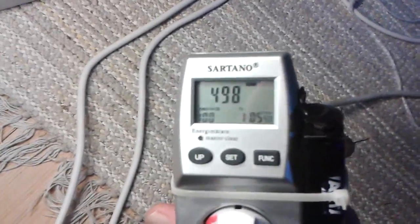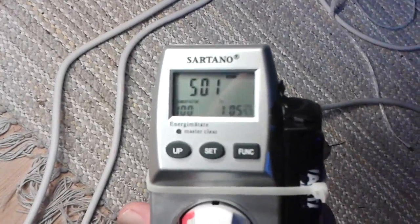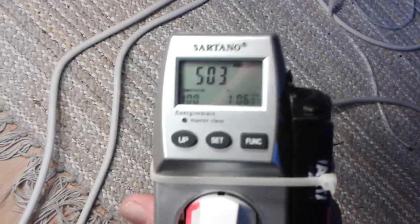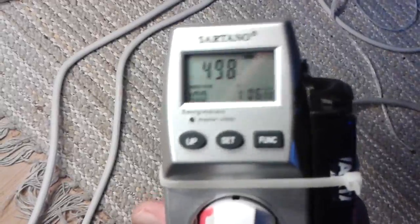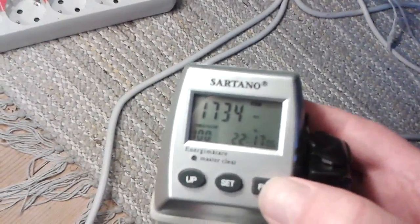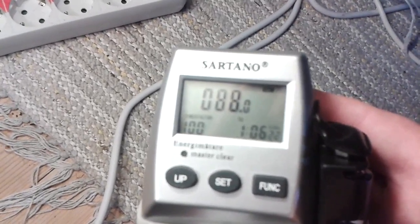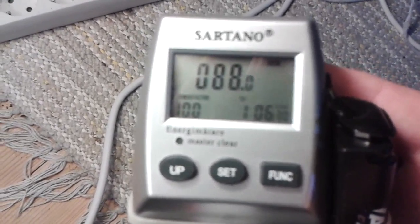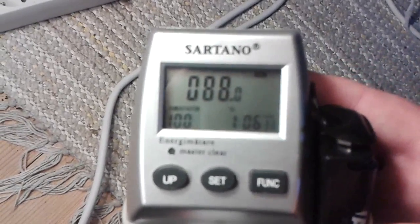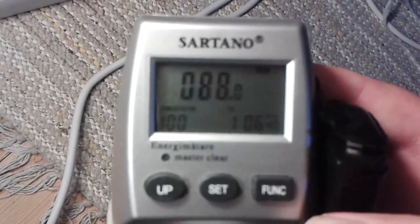Okay, so now this is with only the fan heater. It seems like it has increased just a little bit. I think it was more like 492 before. So let's see what we have for kilowatt hours now. There's the maximum load we have had — 88 kilowatt hours since start. I'm not sure if that is reasonable; I have to make some calculations about that.